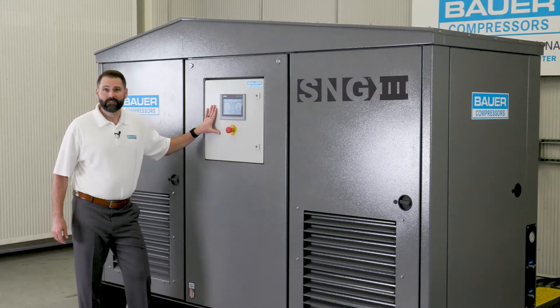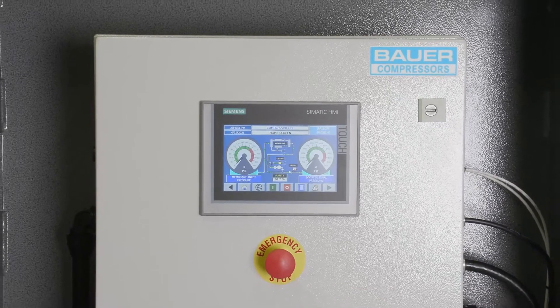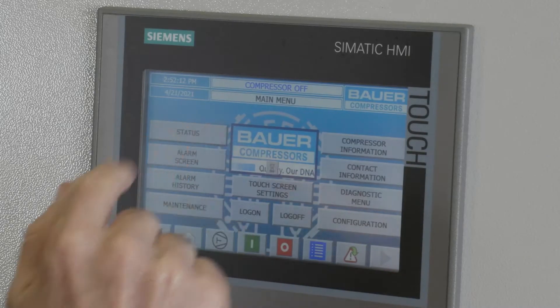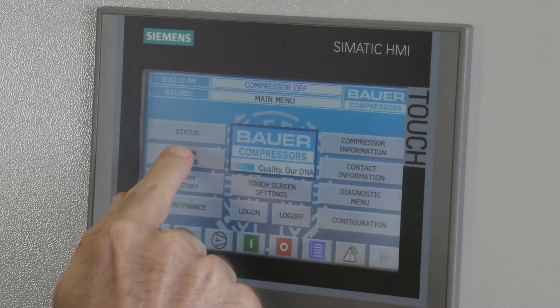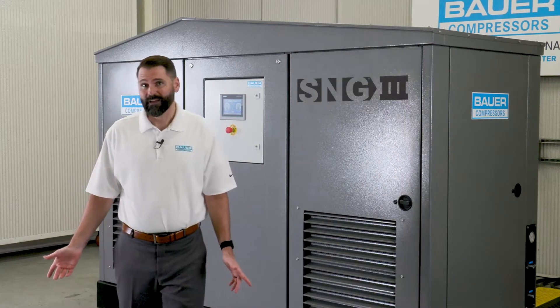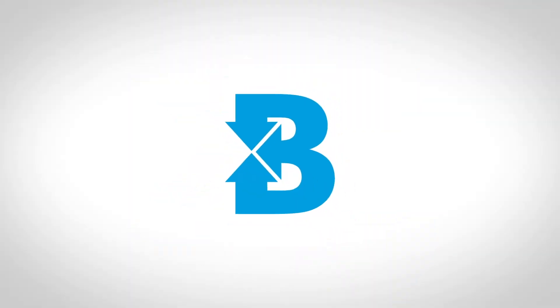The central control panel of the SNG3 consists of an HMI touch screen, control system, and emergency stop button. The HMI monitors the complete operation of the system, from discharge nitrogen purity, oxygen content, and final product pressure, to emergency shutdown alarms. It's also important to note that this control system can be accessed remotely through our patented IoT solution, Bauer Connect.